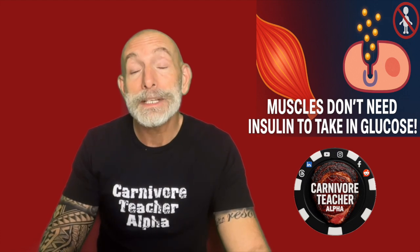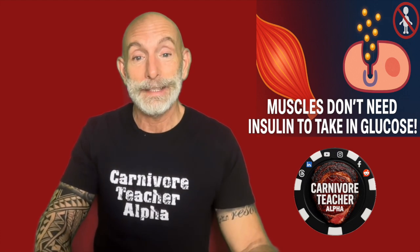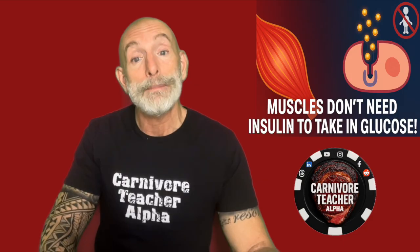This is why muscle is metabolic gold. It's your largest glucose sink — the biggest storage unit on your body for energy. The more muscle you have, the more glucose you can handle, and the less likely you are to develop insulin resistance or type 2 diabetes.